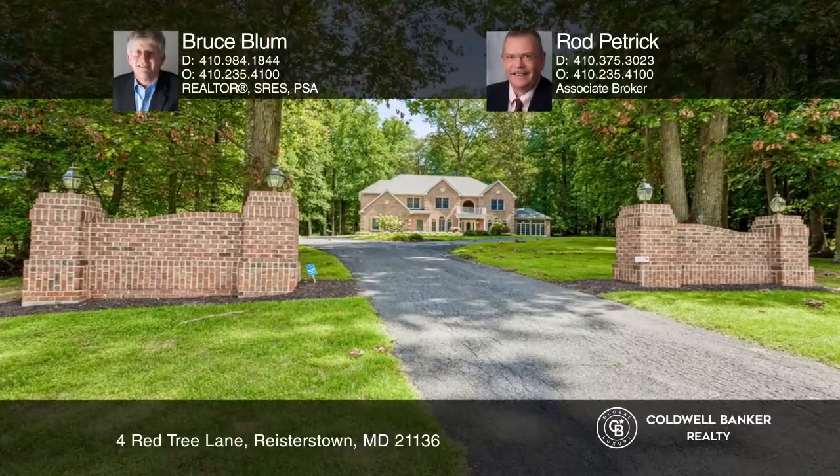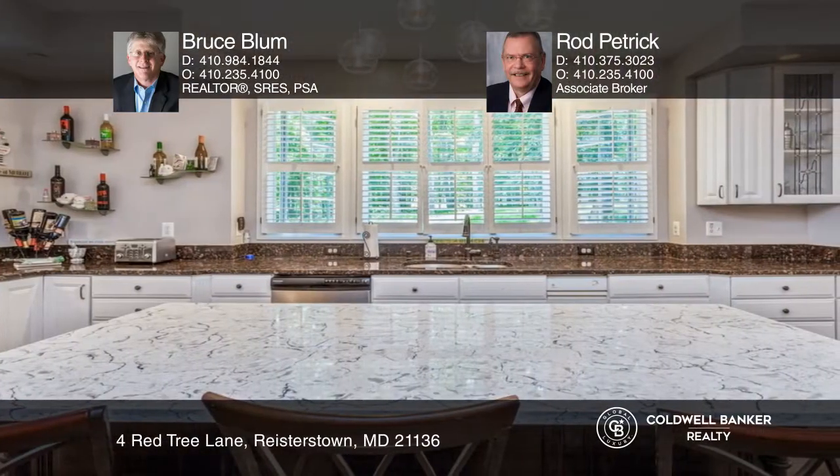This striking all-brick custom home features over 5,000 square feet of refined living space and is brimming with elegant appointments. Enter the grand two-story foyer through a stained glass front door.